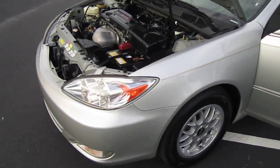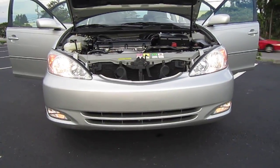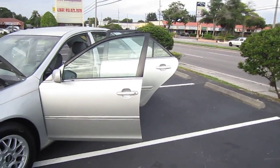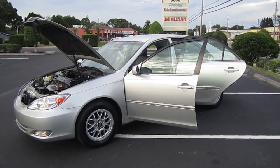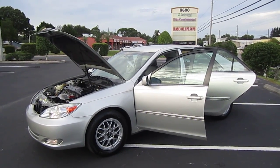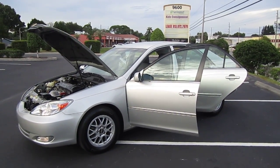It has the add-ons from the dealer — the BBS, the fog lights, everything you could ever want. The headlights and fog lights are all working. You can find this beautiful 2004 Toyota Camry XLE with the gold package and BBS wheels exclusively at meticulousmotorsinc.com. Please rate, subscribe to our YouTube channel, like or comment on any of our videos because your feedback is much appreciated. Thank you for watching and we'll see you next time.